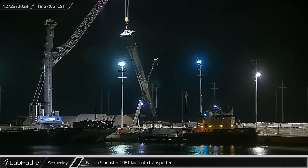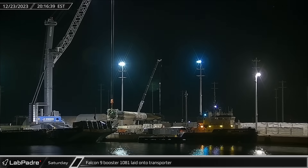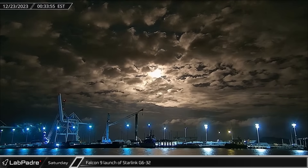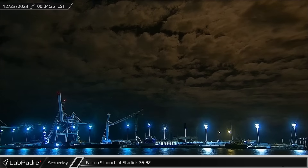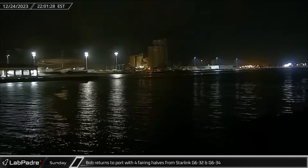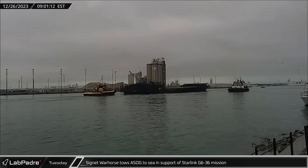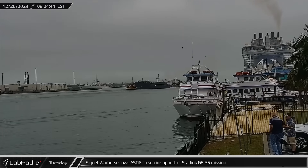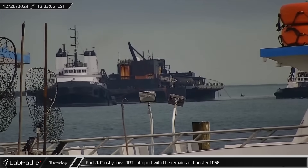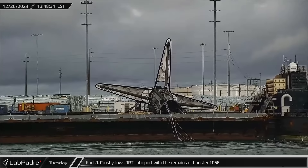Over at Port Canaveral, after having launched Starlink 6-34 and completed stowage operations at the docks, Falcon 9 Booster 1081 was laid onto the horizontal transporter on Saturday. Starlink Group 6-32 lifted off late that night, lofting 23 more V-2 mini Starlink satellites into orbit on what would turn out to be Booster 1058's final flight. On Sunday, SpaceX support ship Bob returned to Port Canaveral with four fairing halves from the Starlink G6-32 and G6-34 missions. Cygnet Warhorse towed A Shortfall of Gravitas out to sea in support of the Starlink G6-36 mission, scheduled to launch on Friday the 29th. Tug Kurt J. Crosby returned to Port Canaveral on Tuesday, towing Just Read the Instructions into port with the remains of Booster 1058 on deck. After the Octagrabber was unable to get a good grip on the tilted booster, the ships ran into stormy weather off the coast of Florida.